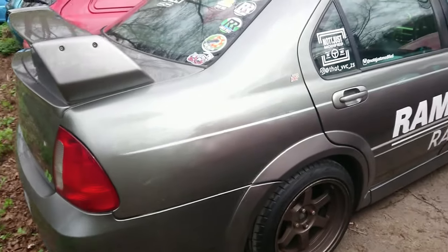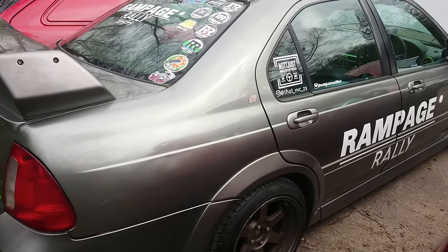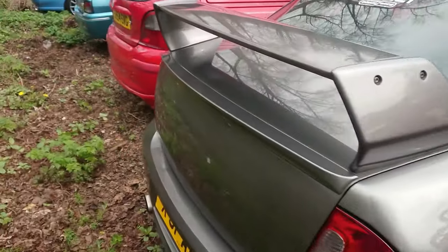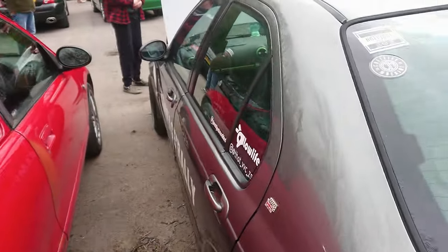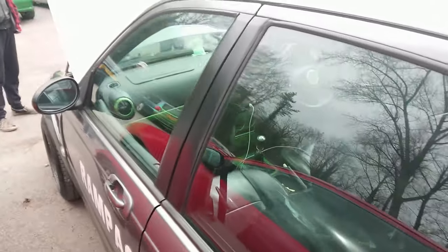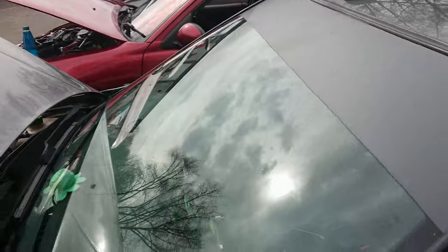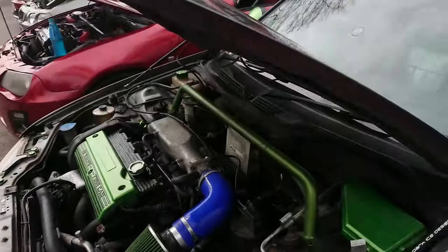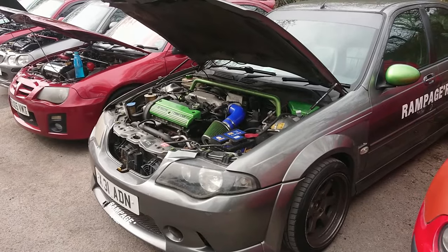More K-series — a Rampage Rally ZS. Hello to that underscore VVC underscore ZS on Instagram. They never actually made one of these with a VVC engine — this would have been swapped in, with plenty of those around in various cars that may have been killed by rust and things like that. Let's see what it looks like under the bonnet of the ZS — there we go, with a distinct rocket cover on there and green.